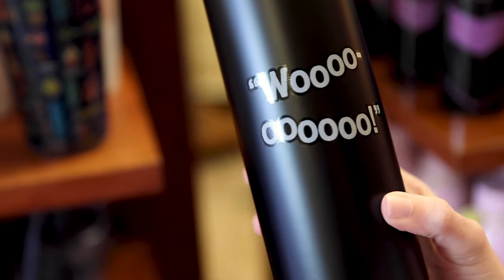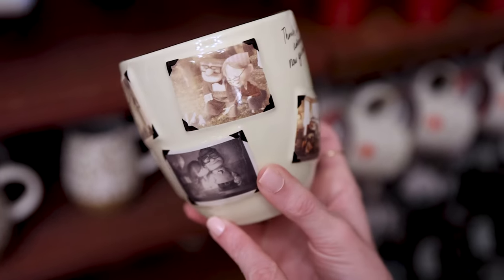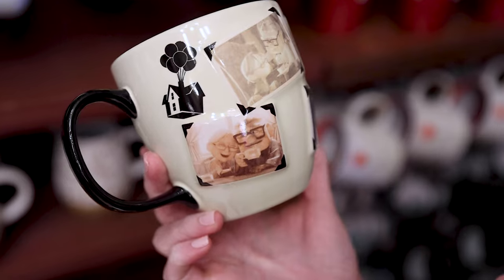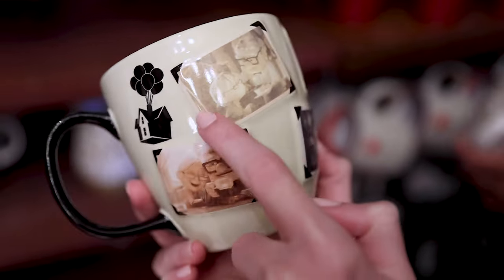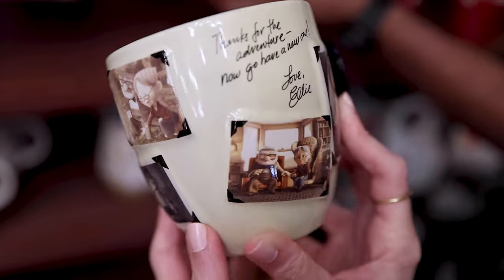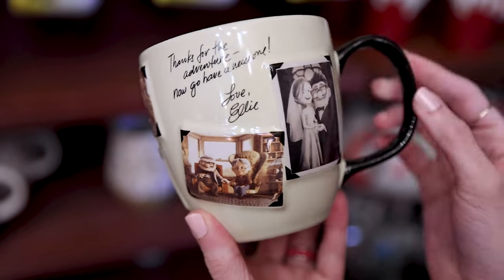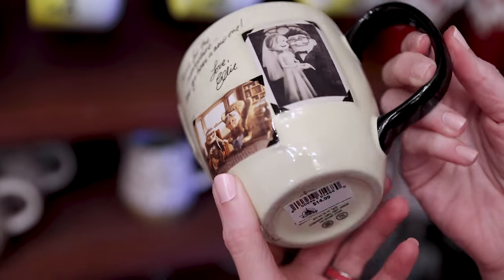The DuckTales bottle back says 'Woo-oo.' There's also a new Up Carl and Ellie mug. I saw it at the World of Disney but they have it here. It has pictures of them throughout different years of their life together. It is very bittersweet. It says 'Thanks for the adventure. Now go have a new one. Love, Ellie,' with their wedding photo. This one is $15.